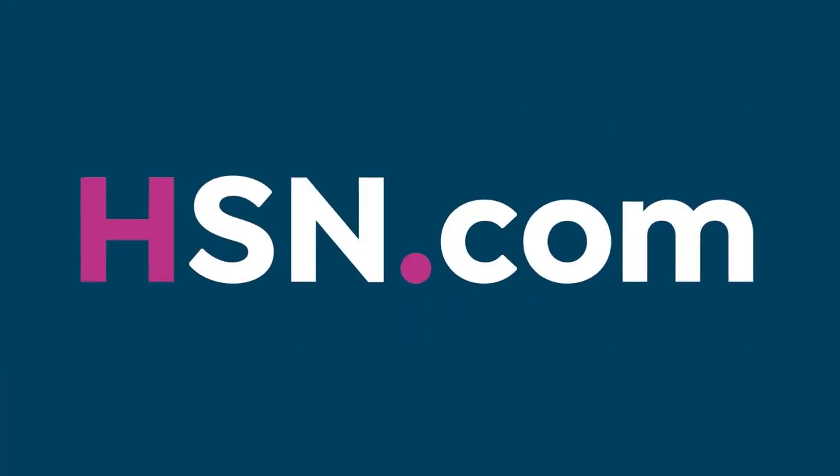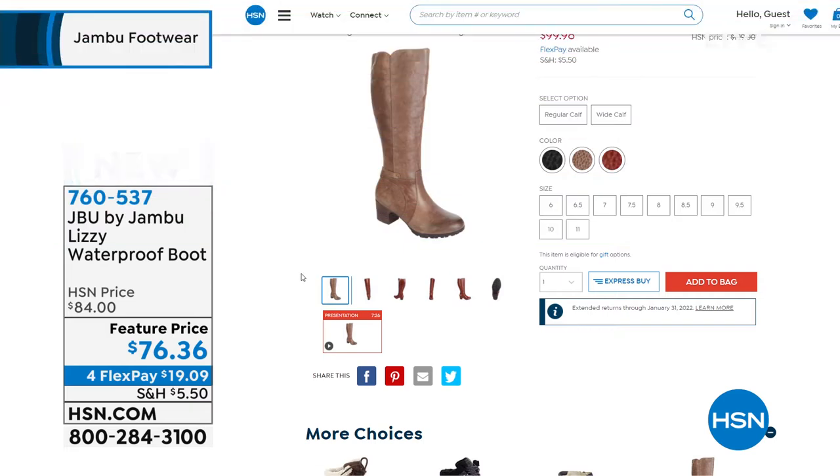We've got our today's special for about nine more minutes on that water resistant hiking boot. But we also have a beautiful genuine leather tall riding boot — this is called the Chai.